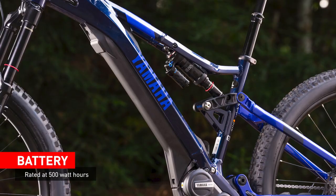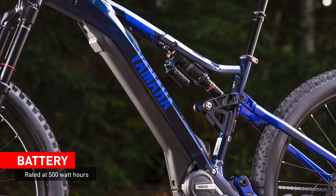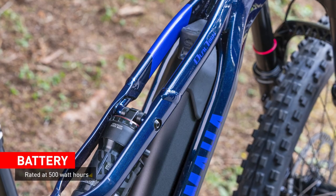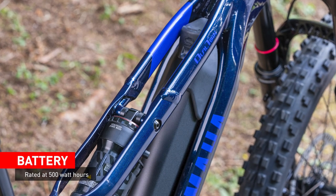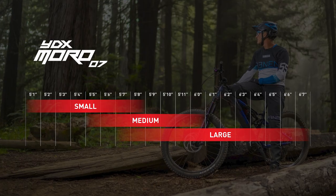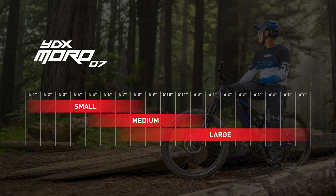The Moro 7's battery is rated at 500 watt-hours, making it a fantastic complement in terms of power-to-weight ratio with the 250-watt mid-drive engine. The battery is located within the unique aluminum dual twin frame that Yamaha has created. The battery location and mid-drive power unit ensure an ideal center of gravity, and Yamaha offers the frame in three different sizes: small, medium, and large.